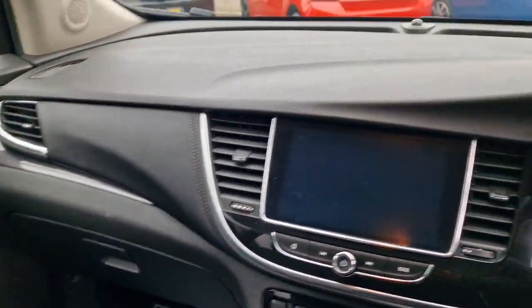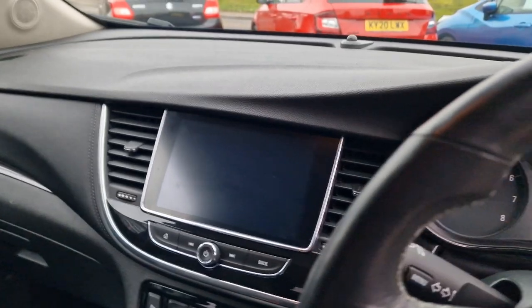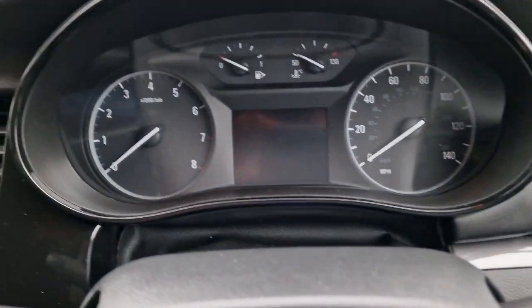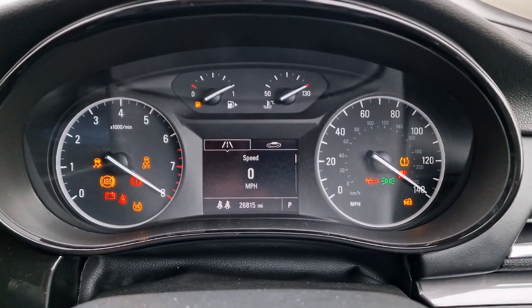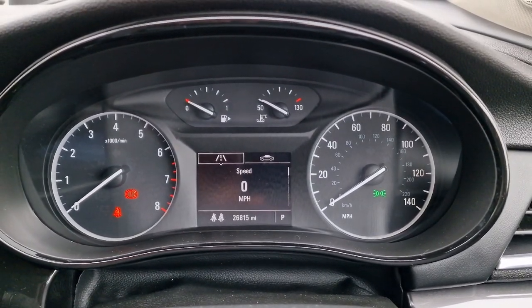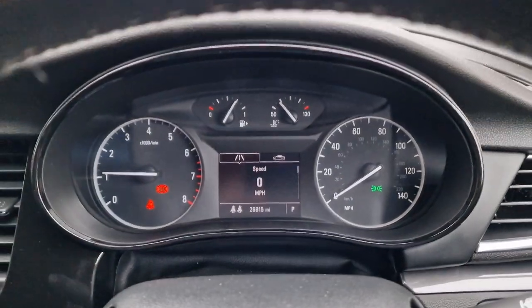In the glove box we've got all your handbooks and so on. I'll just start the car up as we go through the infotainment system. There's your mileage — 26,815. Let's see how much fuel we've got — three quarters of a tank of fuel as well.